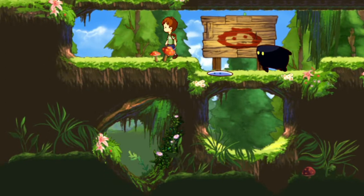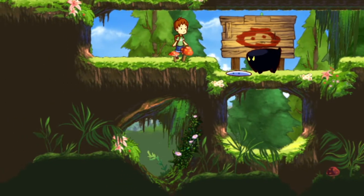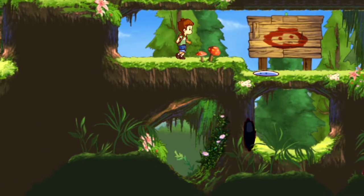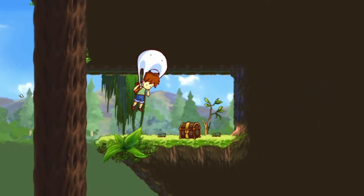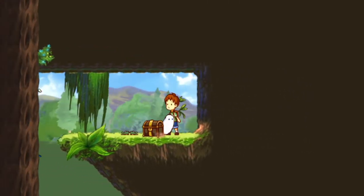The controls are a little complex because there are so many button presses involved in the process of making the blob transform, but still, the game is amazing. It's an amazing puzzle platformer that you shouldn't miss out on.